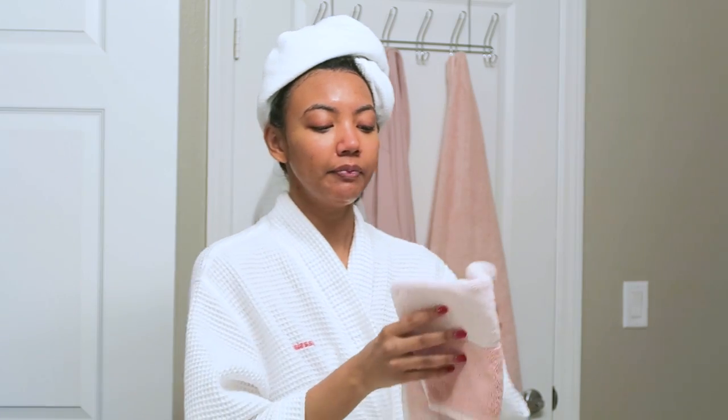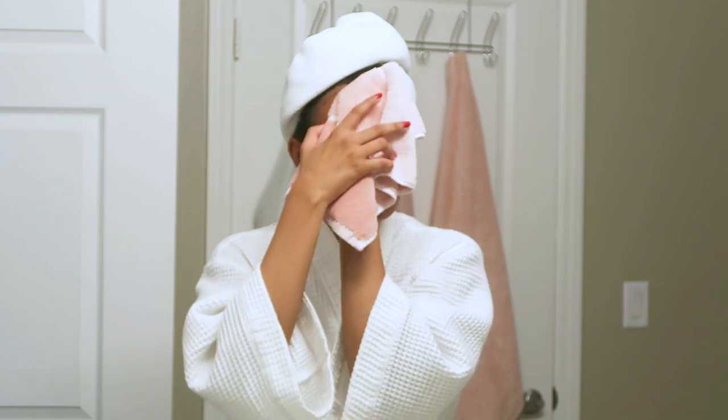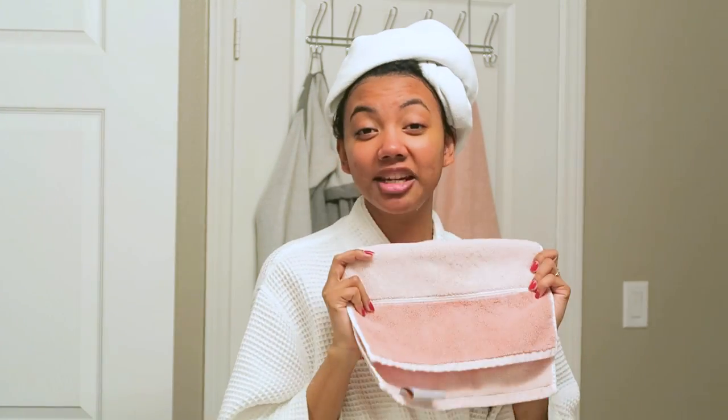A tip for people with acne-prone skin: get a towel specifically for your face. Don't use your hand towel or bath towel because bacteria grows on towels and you don't want that on your face. After washing with Milky Jelly cleanser your skin should not feel tight and dry. If it does feel tight and dry after washing, stop using that cleanser immediately because it's compromising your skin barrier and probably creating dryness or excessive oiliness.